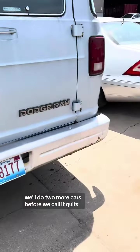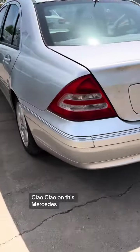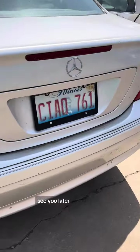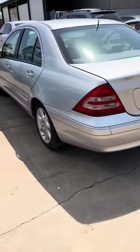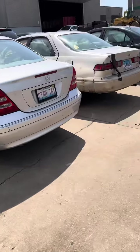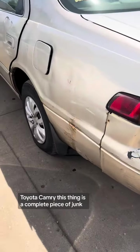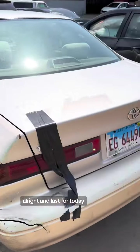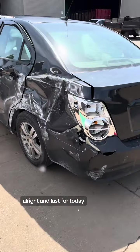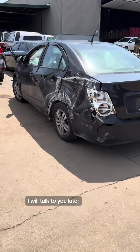Ciao on this Mercedes — see you later. This Mercedes was last registered in 2009, very odd. Toyota Camry — this thing is a complete piece of junk. And last for today, a Chevy Sonic. That's it guys, I will talk to you later.